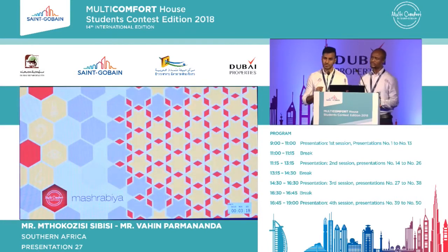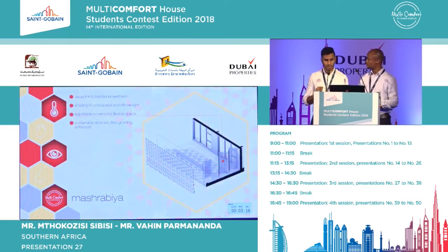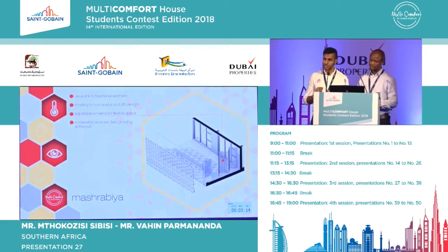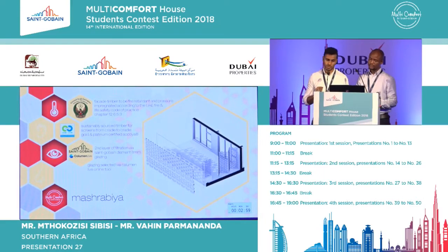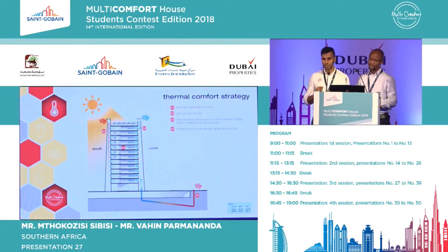The Mashrabiya screen is a visual link to the vernacular. Made from sustainably sourced, cradle-to-cradle certified, fast-growing softwood, adjustable screens provide shade and flexibility. Facade timber is fire-retardant and pressure-impregnated in keeping with the UAE fire and life safety codes, and glazing is selected with an online tool. Warm air is cooled below ground and wind catchers direct air into the building.